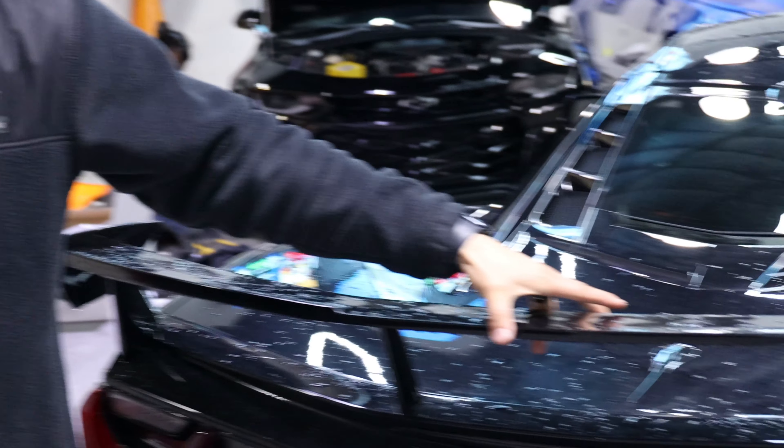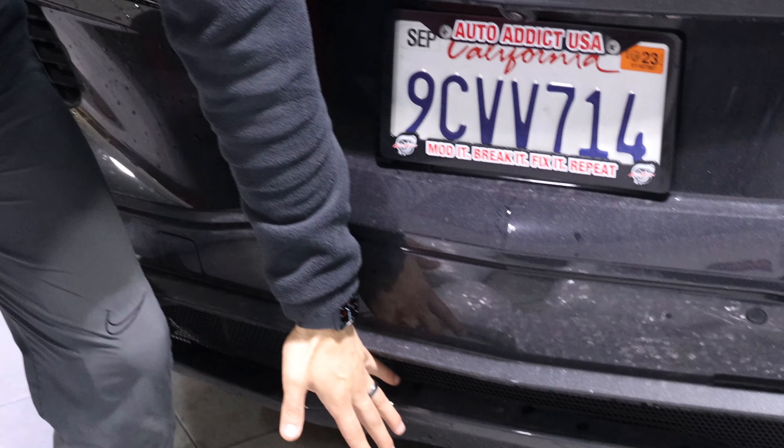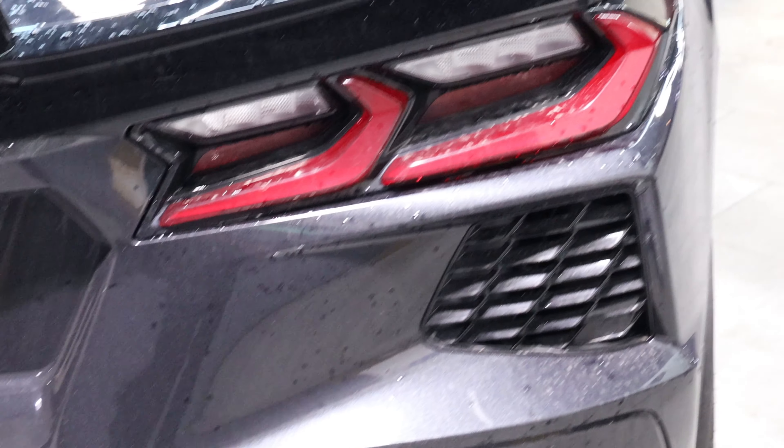We do have something really cool — can you guys guess in the comments what exactly Auto Addicts is manufacturing for the rear end right here? Could it be a spoiler? An inside plate frame in carbon? A diffuser? Or tail lights? Let us know in the comments — I look forward to seeing all your guesses on what we're going to be announcing very soon for this beautiful Corvette.